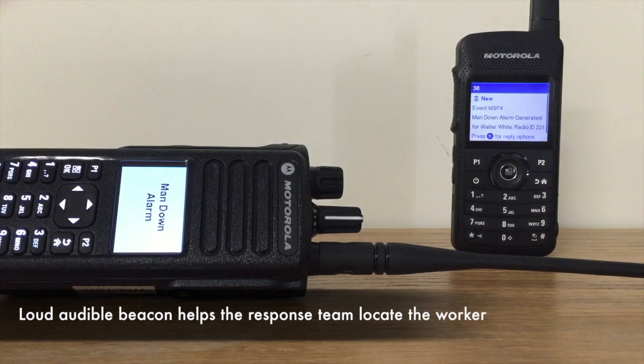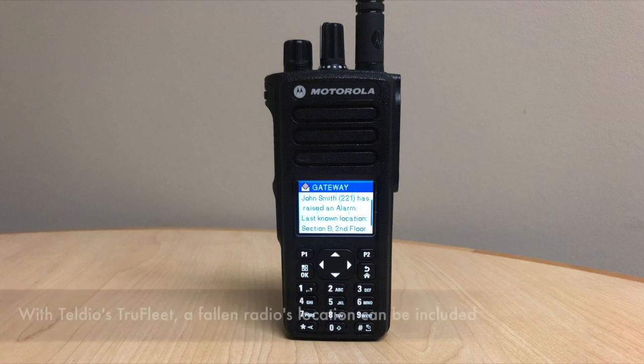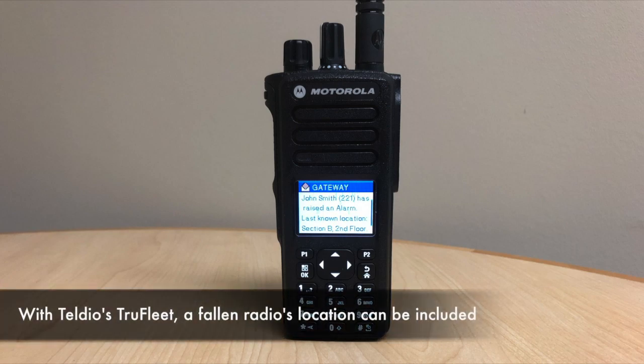In order to help the response group locate the fallen employee, a loud audible beacon is emitted from the fallen worker's radio. If you have TELDO's TrueFleet application, the fallen radio's location can also be included in the message sent to the response group.